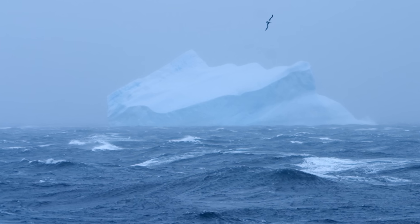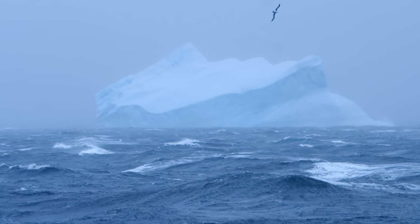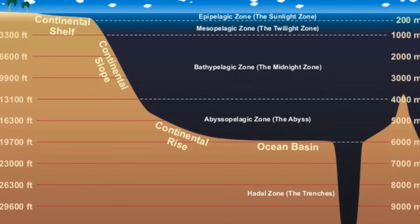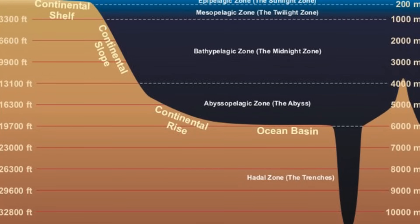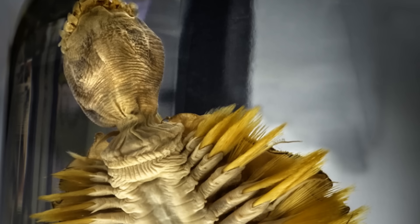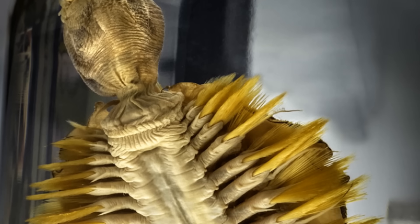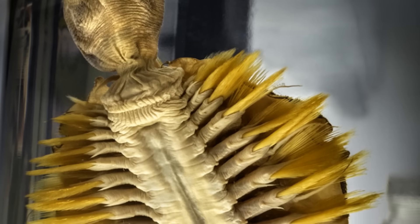So where would a nightmarish demon worm like this live? Well of course, it lives exactly where you'd expect such horrors to live — deep down in the frigid South Atlantic and Southern Ocean. You'll find these 20cm long worms at depths of over 500m and down, so at least they are well hidden from the world. The problem with this cold, dark and remote habitat is that it means they are very hard to study, which does mean there is not a lot to go on when making a video about them.